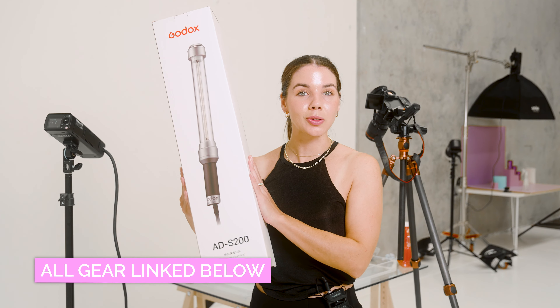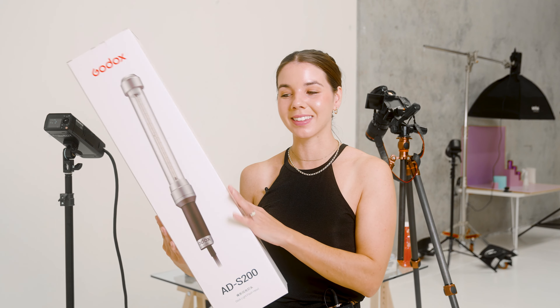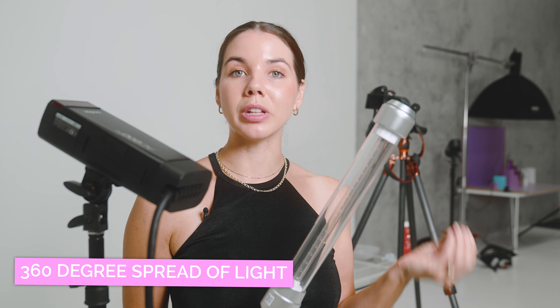Enter the Godox AD200 stick light flash head. I know it kind of looks like a lightsaber for all my Star Wars fans, but this thing is pretty cool. I'm going to show you the effect this attachment has on this scene. It's like a little wand with a nice grip, and it attaches to the end of your AD200 Pro light — just remove your old attachment, whack this on, and it comes with a cord. One of the key benefits of the stick flash is that it has a 360-degree spread of light, so you get a beautiful wraparound of light onto your scene without needing a softbox or diffusion paper.